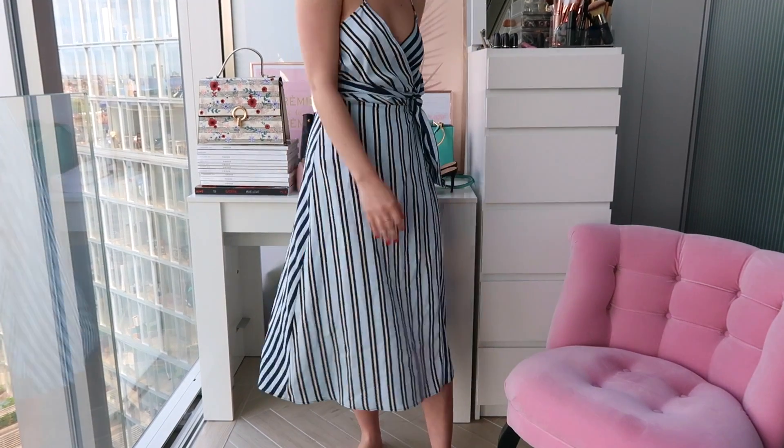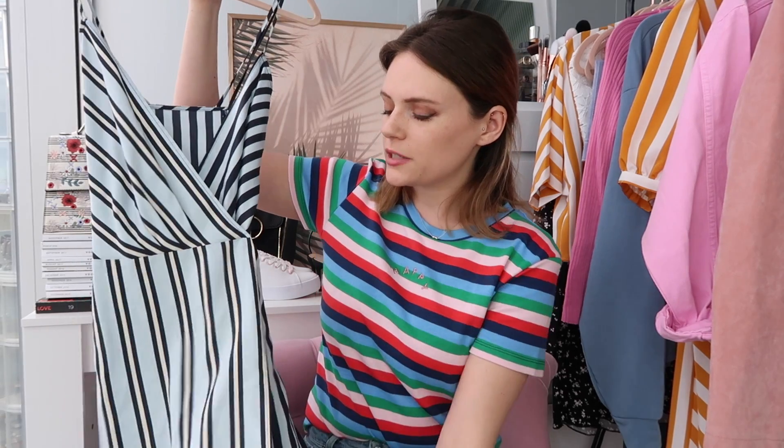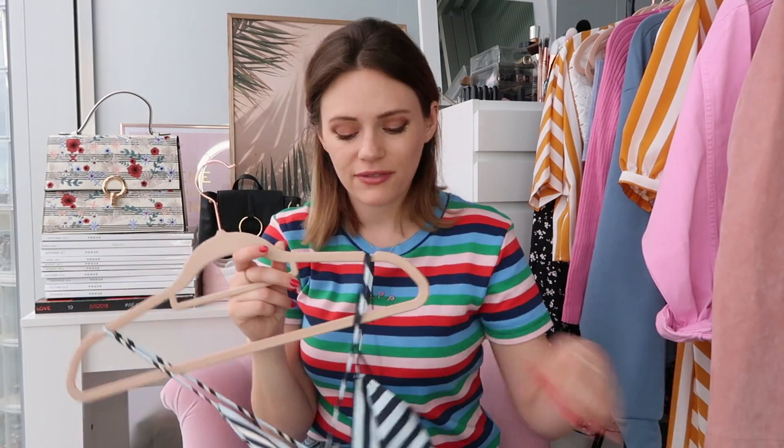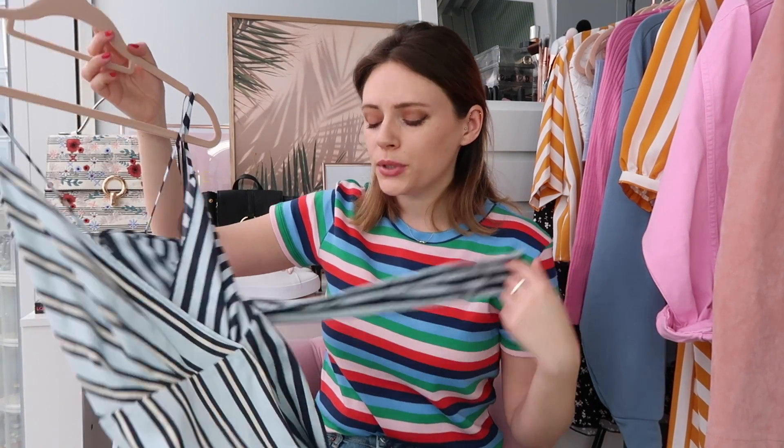Next, on a similar note of long stripey twirly dresses, I picked this one up from Mango. One of the mannequins was wearing it and I was absolutely obsessed. It's got a tie detail, crossover straps at the back, and a gorgeous baby blue, navy, and cream print that clashes from one side to the other. It's very twirly, lovely material - it reminds me of old shirts sewn together. It was £50 but it's a very well-made, unique design.